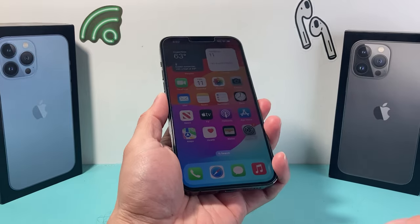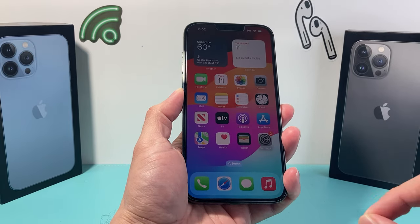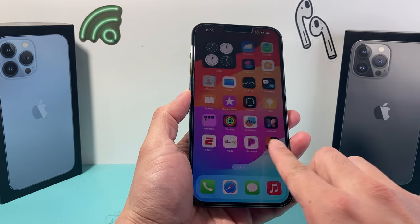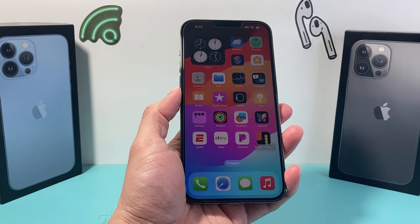As you can see here, it's a nice-sized phone. If you have bigger hands, it works really well because of that 6.7-inch OLED display, and it has a 120Hz refresh rate, so it's a bit smoother than the previous generation.